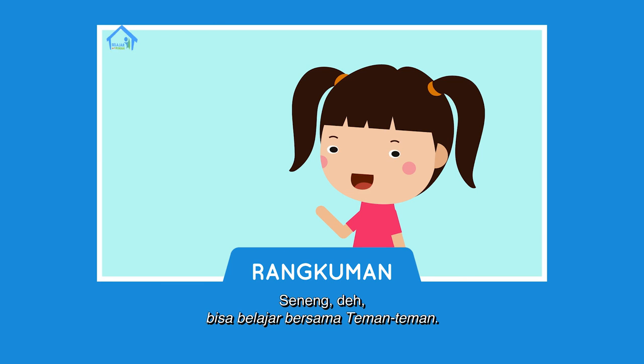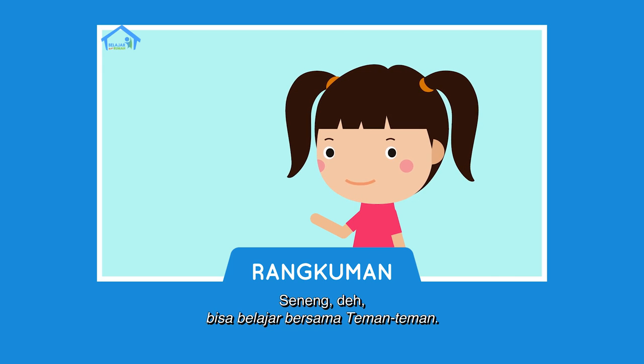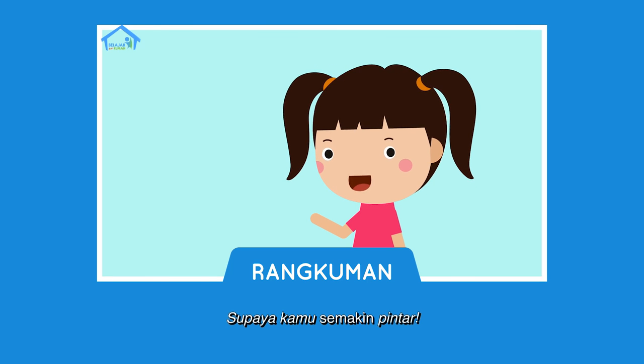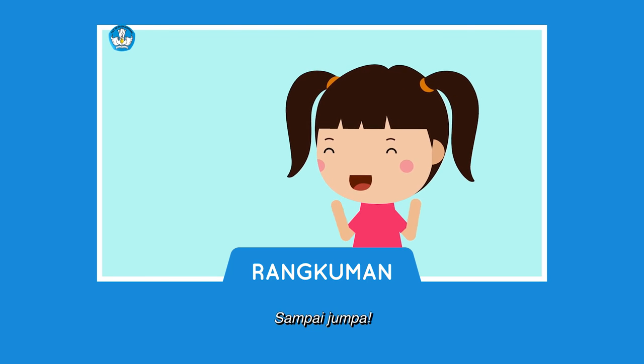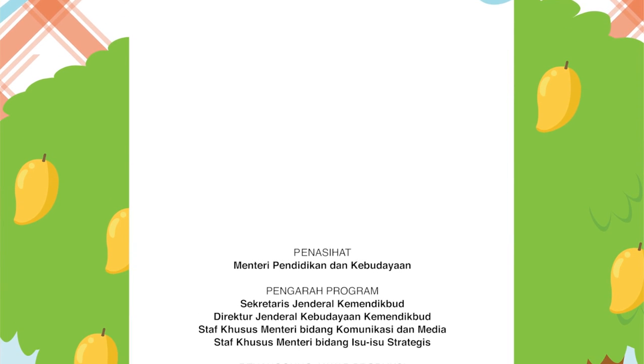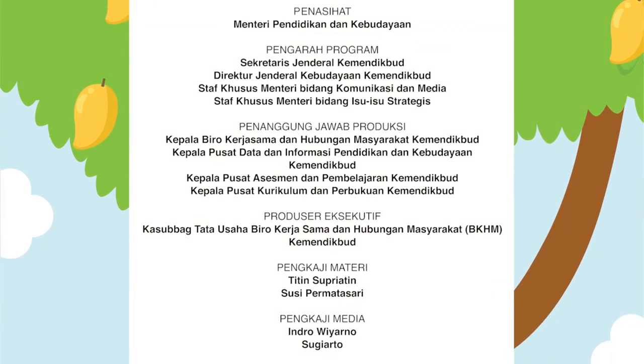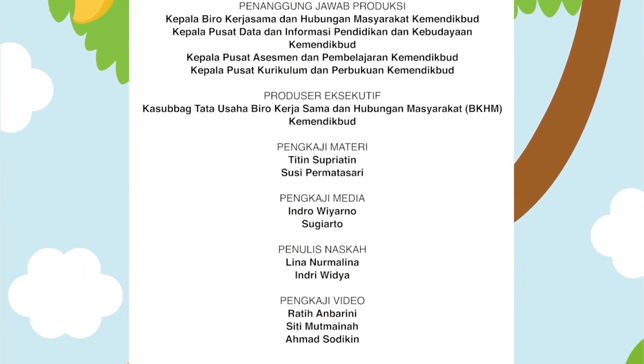Senang deh bisa belajar bersama teman-teman. Jangan lupa latihan di rumah juga ya, teman-teman, supaya kamu semakin pintar. Sampai jumpa!